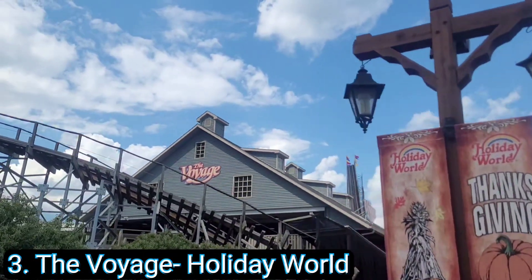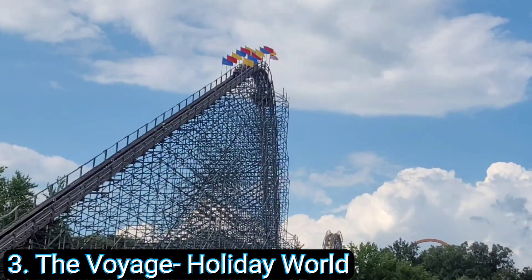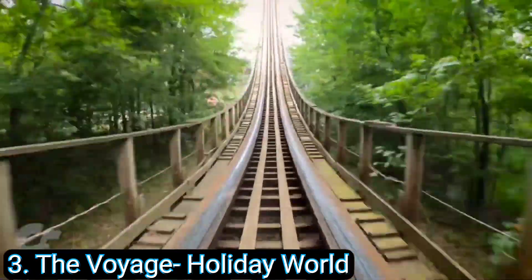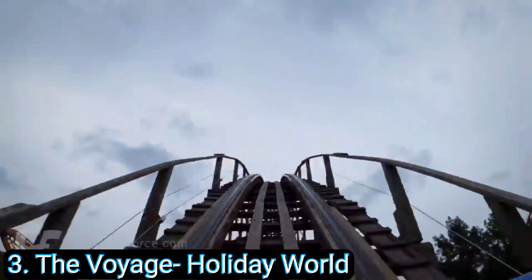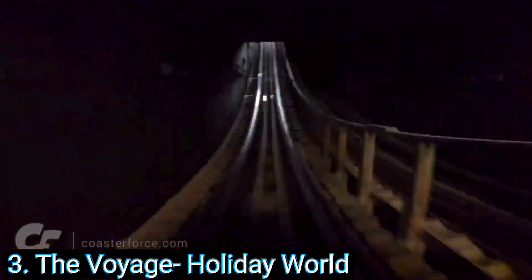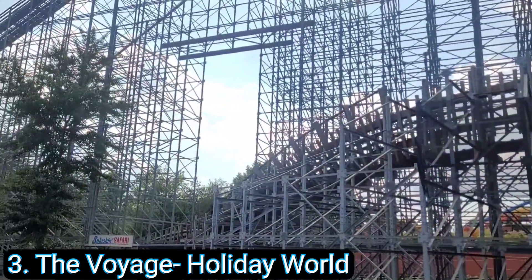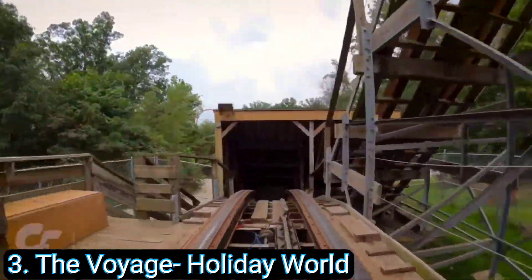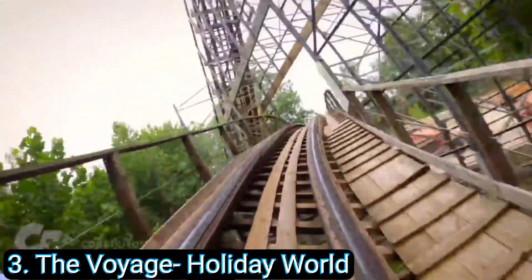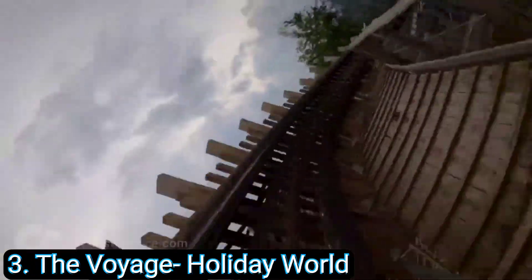Coming in at number 3 is the Voyage at Holiday World. A lot of people say the Beast is the best wooden coaster, but those people are wrong. If you go into it with a clear and open mind and no nostalgia, the Voyage is absolutely amazing. It is one of the longest wooden roller coasters in the world and the pacing is incredible — it does not slow down the whole time. It heads out into the woods, turns around, and right when you think the ride is over you hit a mid-course brake run, and then it starts diving off the mountain again picking up speed. Holiday World does a great job keeping this thing smooth and it is one of the best roller coasters in the world.